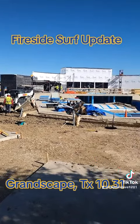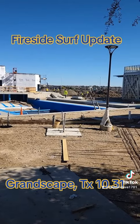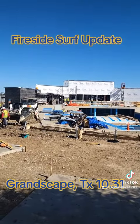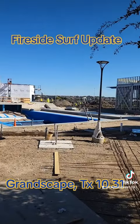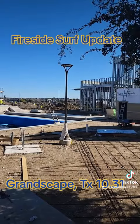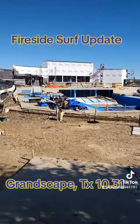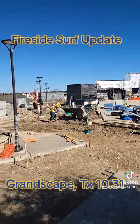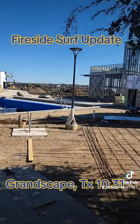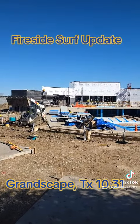Wow, I can't believe how far along it's come in just two weeks. They're really doing a lot of stuff. Most of that whole area was stacked with panels, and most of those panels are gone because they've been installed — you can see them on the side of the pool. That was all open area, so that's all been done. Looks like they're working on that building right now, working on some of the side areas. This is exciting news here at Fireside Surf at Grandscape, so stay tuned for more updates.